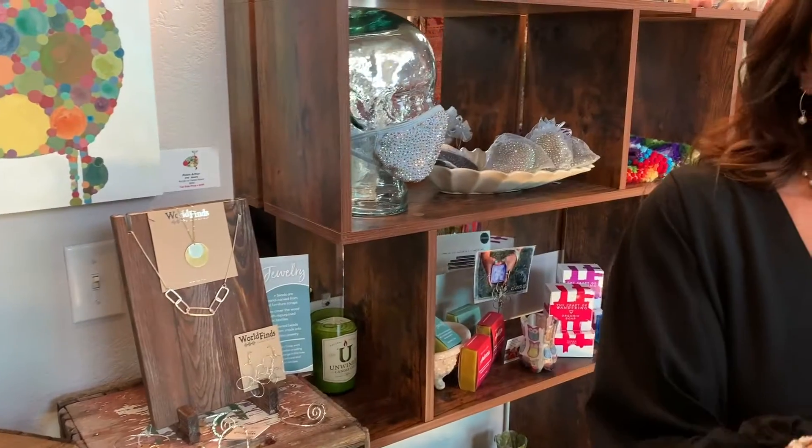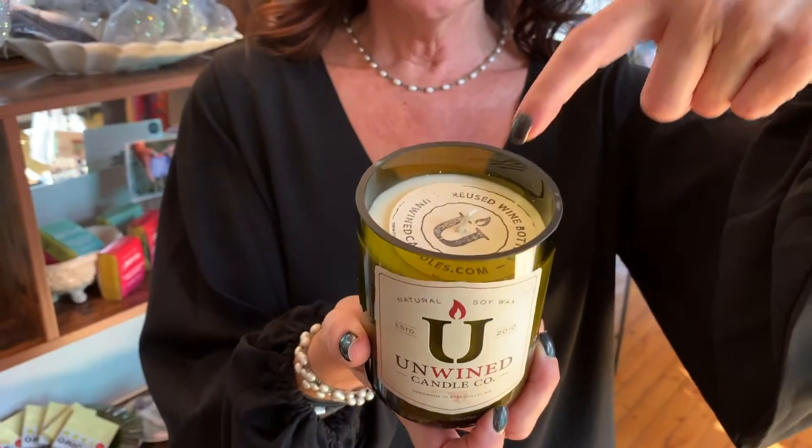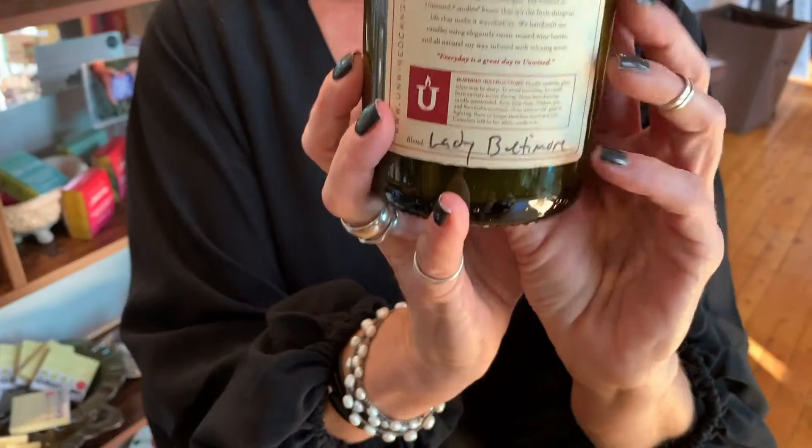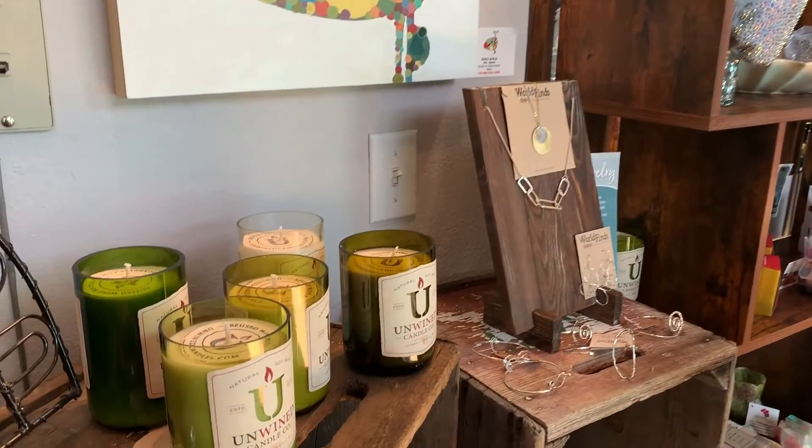Why they make these candles is quite fascinating. These are called Unwind. They're made in a recycled wine bottle. They're soy. And their scents are quite cute. This one's called Lady Baltimore, and it has a nice spicy smell. My other favorite one is called Firefly, and I had to reorder those because I've sold all of them.